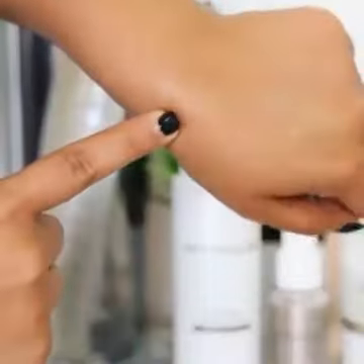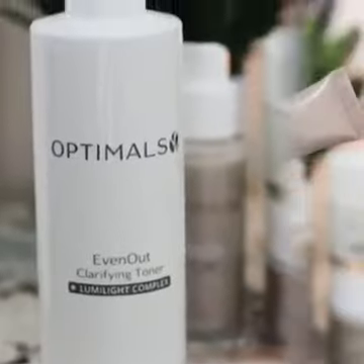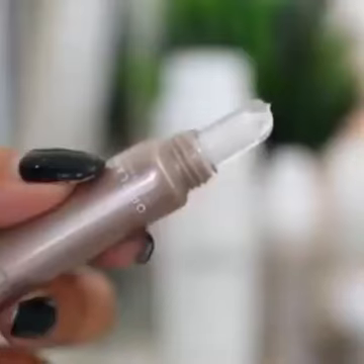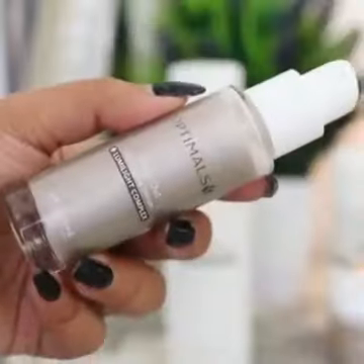The next step is a clarifying toner, which leaves your skin perfectly cleansed. Step number three is the eye cream, and I really like the nourishing texture of this cream.